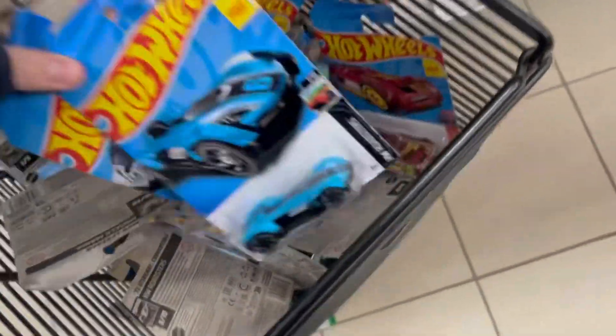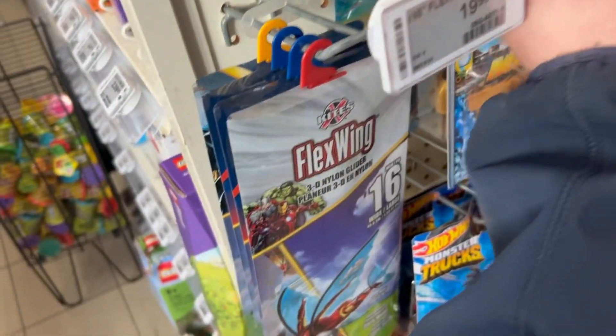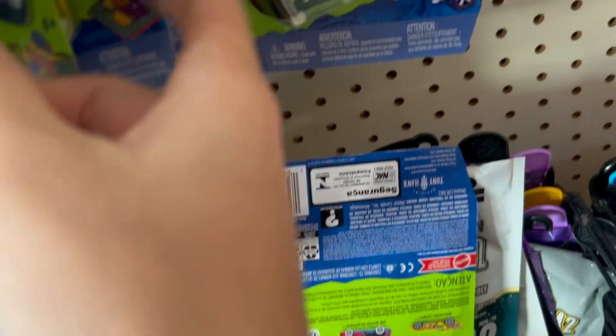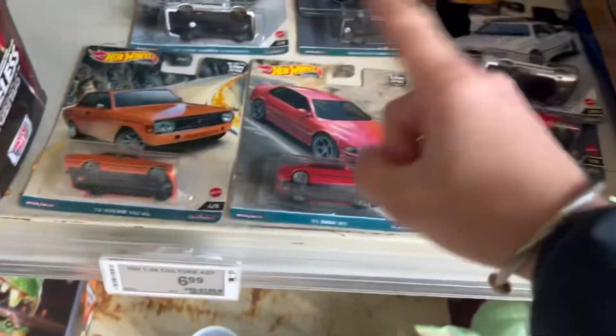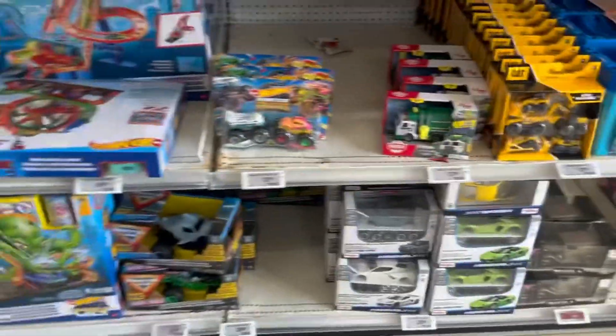Hot Wheels mainlines look exactly the same, they haven't really stocked anything new - that's unfortunate. Nothing in the monster trucks. A couple of regular Benzes, everything's here I believe except the Porsche, but that's okay, I already picked up the Porsche. That looks like it's gonna do it here, I'll see you at the next stop.